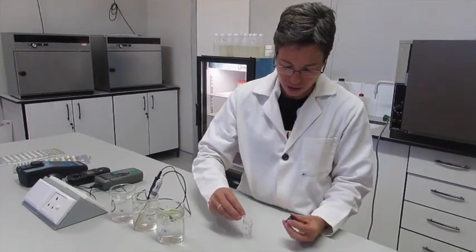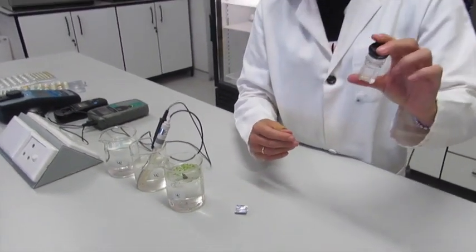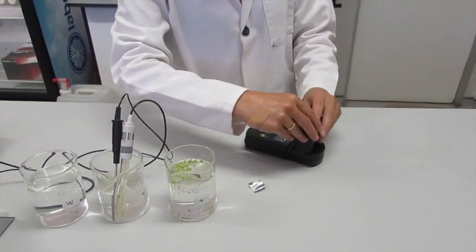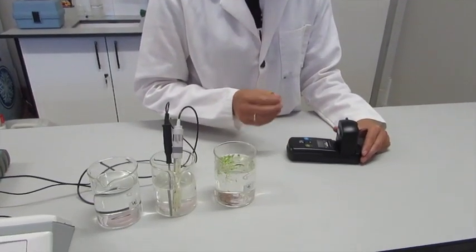Now let's watch as Liana does one of the many tests they perform to check water quality — a free chlorine test. This test determines if the water has been chlorinated, which indicates whether the water has been disinfected to kill harmful organisms. After the test, we can see there is a low level of just 0.4, but it indicates that this water was treated — so you can be assured and drink water from your municipality.